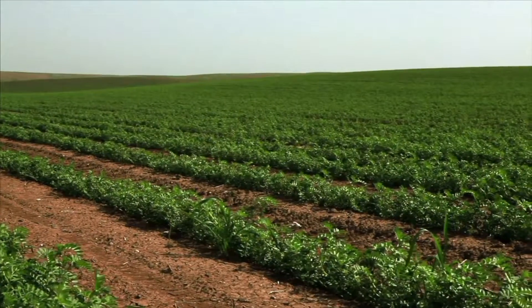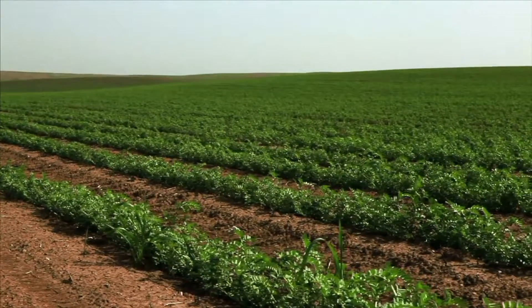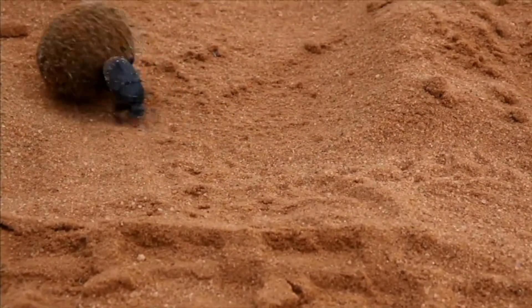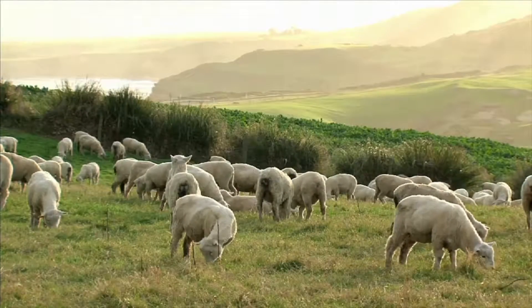Soil enables plants to grow by supplying the plant with nutrients and water. And soil is home to millions of living organisms like insects and worms. Soil is very important to life on earth.